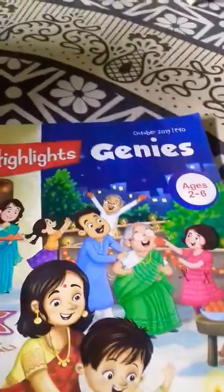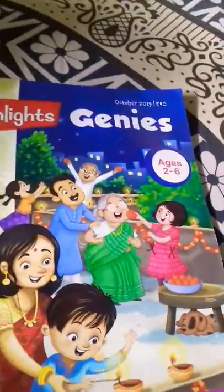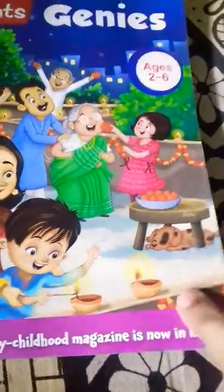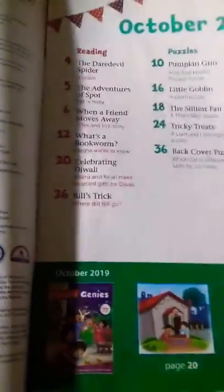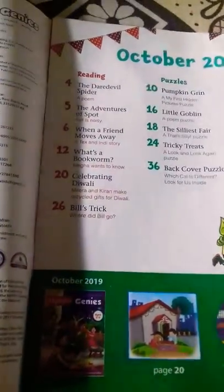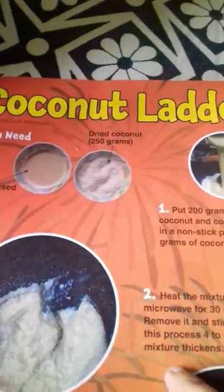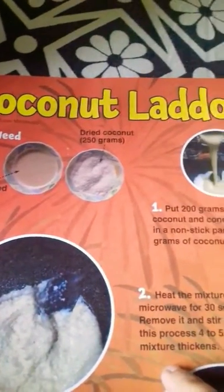Our second magazine is Highlights Genies. It is for ages 2 to 6. America's leading early childhood magazine is now in India. Wow, that is awesome! Here is one recipe for children — Coconut Patches Doors. How do I make Coconut Patches Doors?